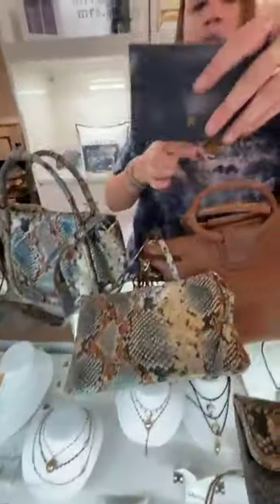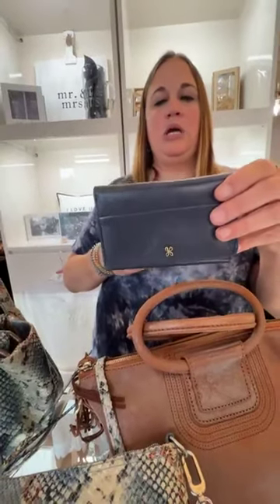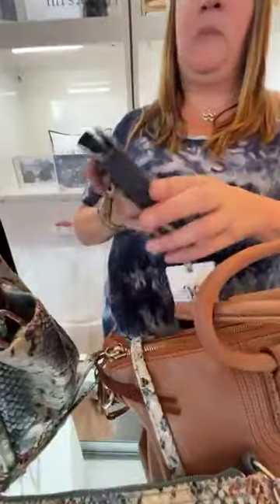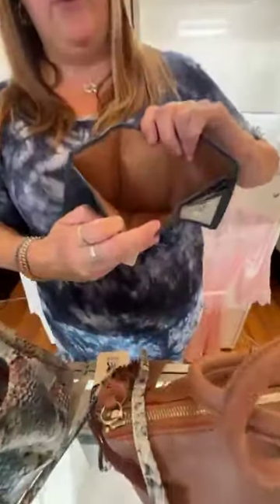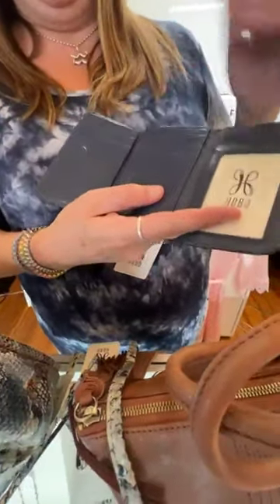Then we have this little wallet — the Jill Trifold Wallet in Blue Stone. It's $108. It has a back zipper, and when you open it up it is a trifold with flat money space and lots of room for cards.